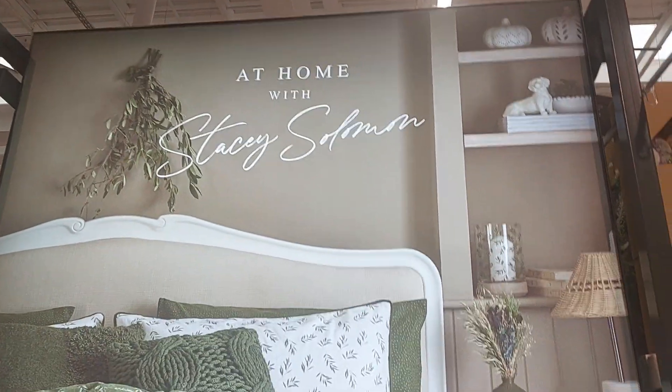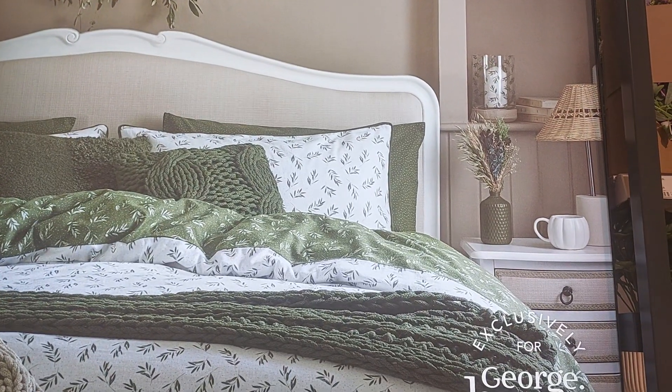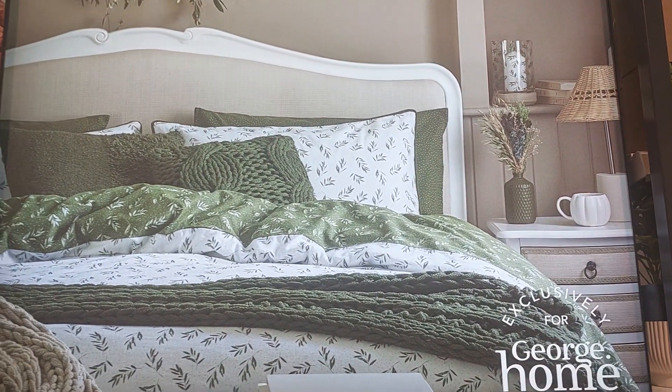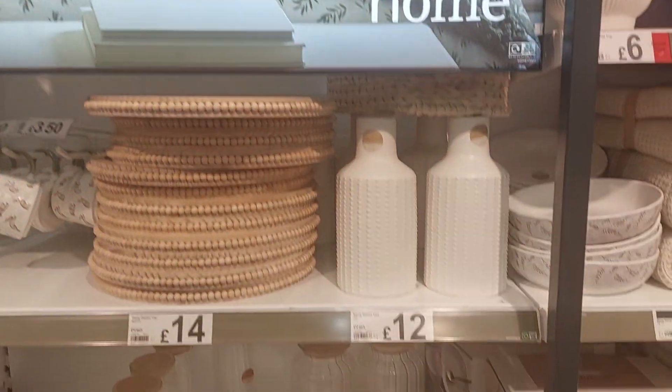Hi guys, so I'm in Asda. I'm gonna quickly show you the Stacey Solomon range that they have in store, and then I'm gonna see if they have anything for the autumn in Asda. So let me quickly show you the Stacey Solomon range, what they have now. And if you're new to my channel, my name is Mo.